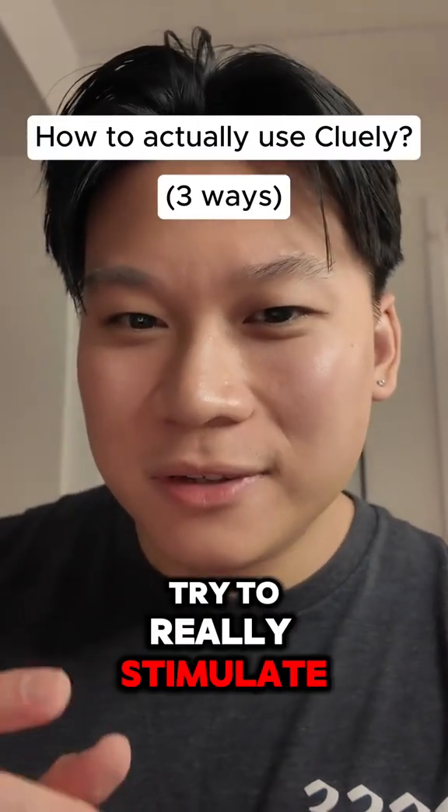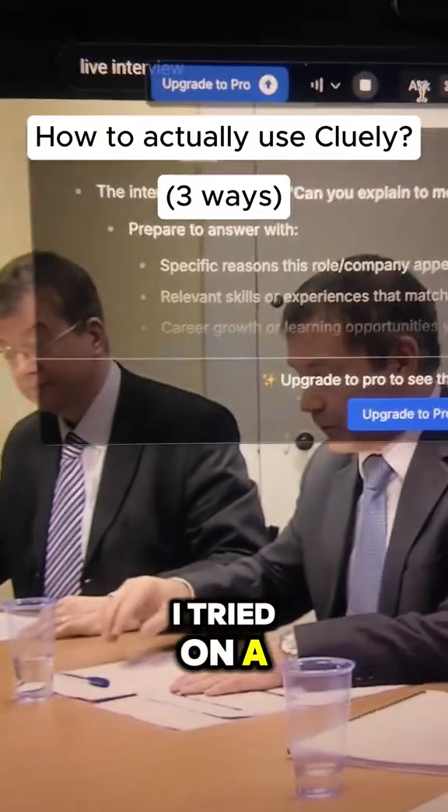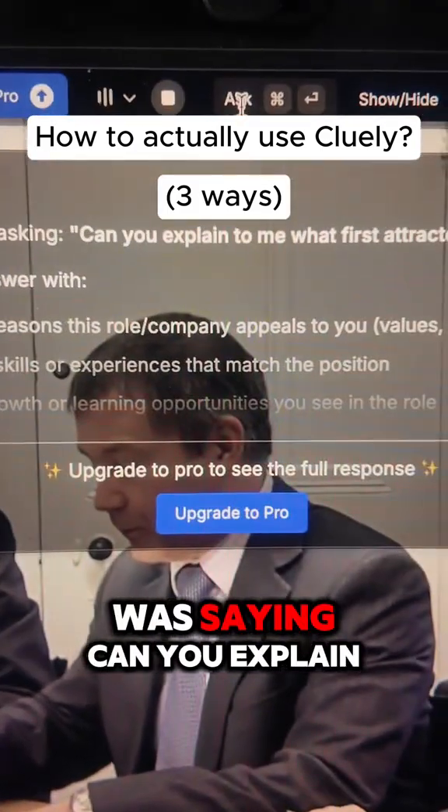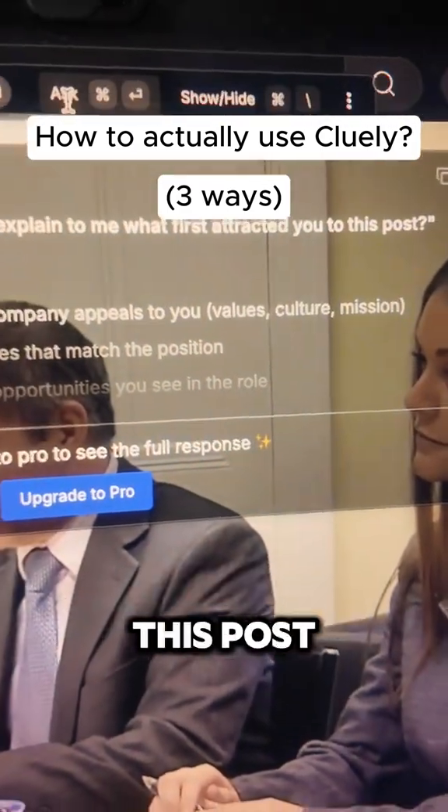Last, I want to really simulate an interview. I tried it on a live interview that I found on YouTube — it was able to pick up on what the interviewer was saying. Can you explain to me what first attracted you to this post?